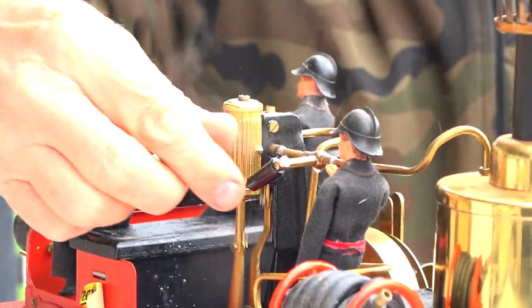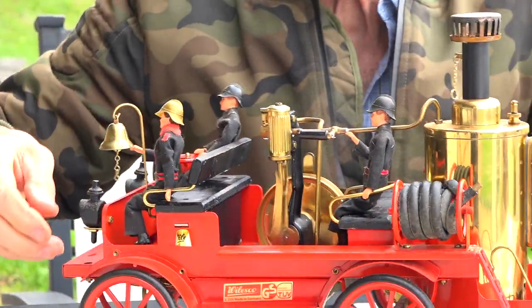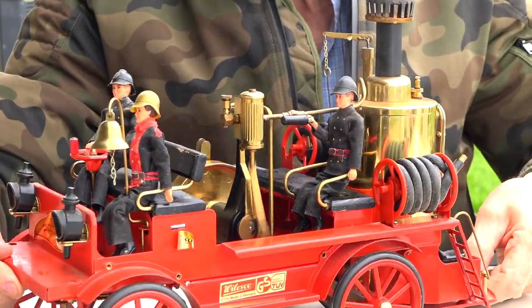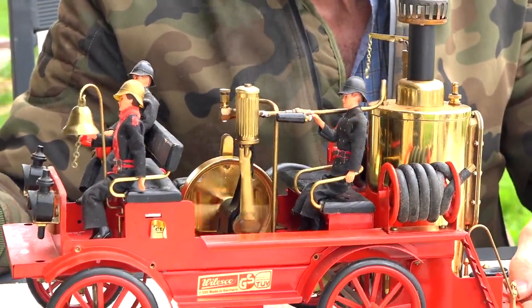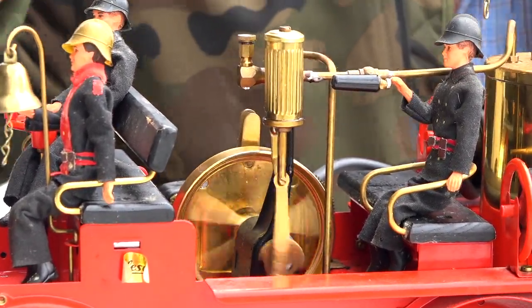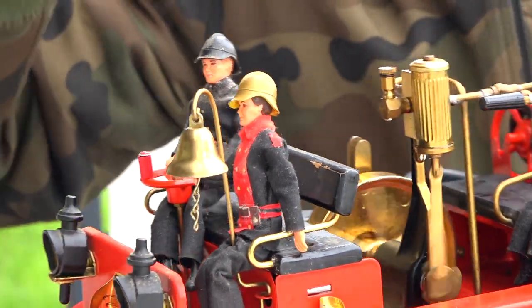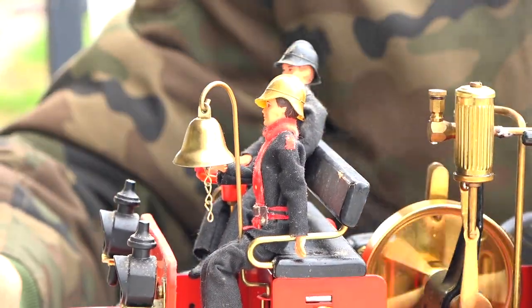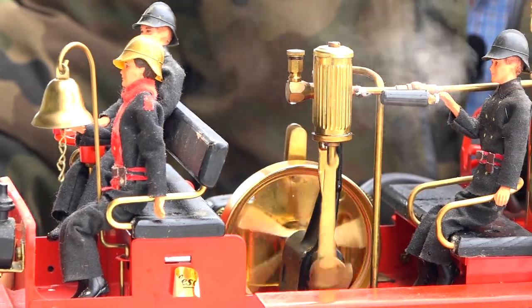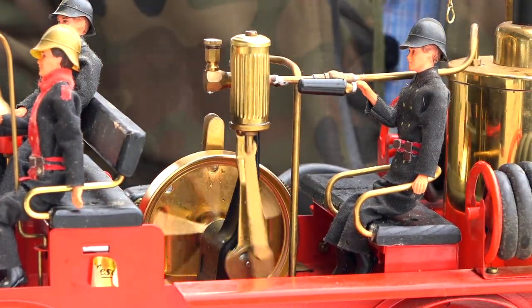I'll slow it way down — I'll get the engineer to slow it down. Can you see that, Kevin? You see the piston over here driving the crankshaft, and right beside it — if you look on the top — you can see that little valve popping up and down. When the piston gets to the end, the valve shuts off the steam so the steam doesn't run out. The big heavy flywheel keeps it going.